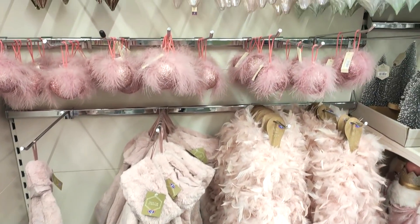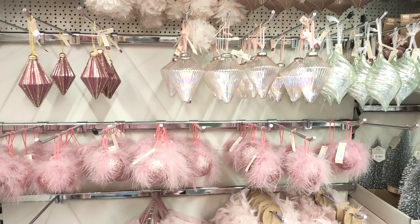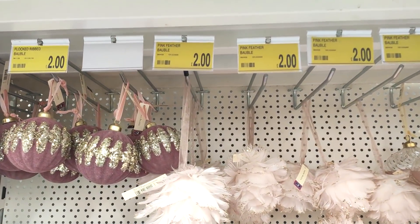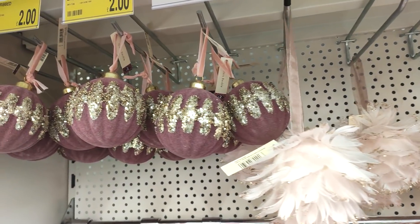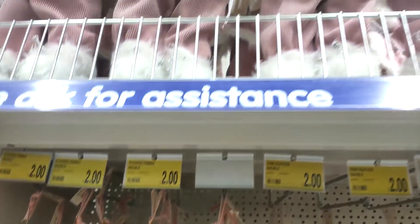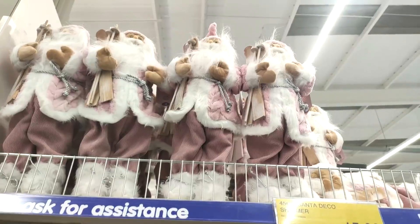Showing you some of the Christmas stuff — this is one of the main reasons I went into B&M, because last year the feather boas in Poundland sold out so quickly. I know they have dusky pink ones in B&M, so I went in to pick those up. They have so many reasonably priced baubles — I loved the feather ones at two pounds, and I really like the dark pink and gold glittery ones. At a garden center they would be five or six pounds easily.